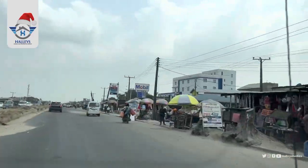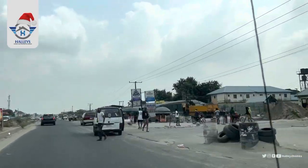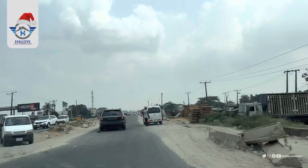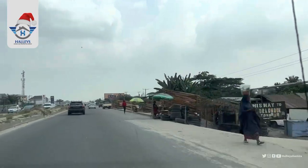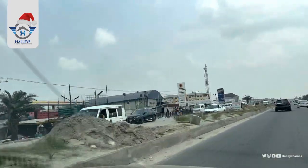I hope you are enjoying your viewing. You can see the fuel stations and activities going on, and these houses here. We keep heading straight down; we are heading to Awoyaya, Ibeju-Lekki, Lagos, Nigeria.